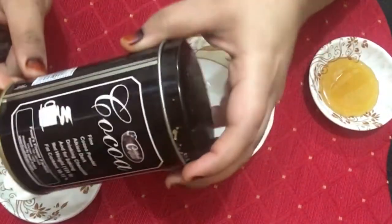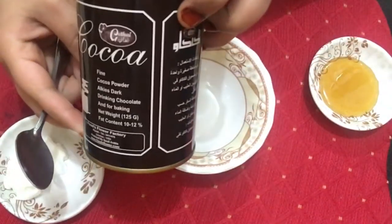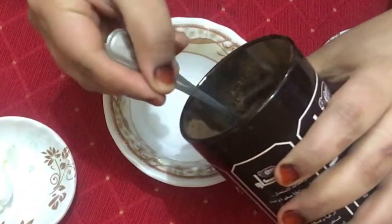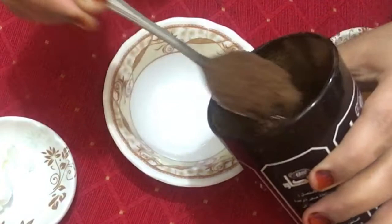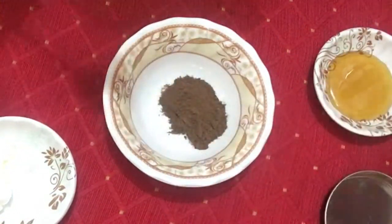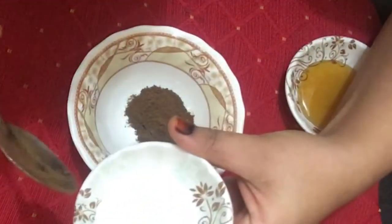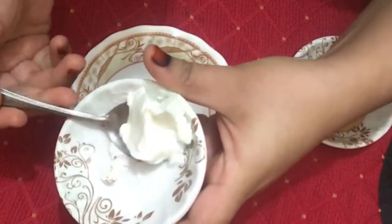Polyphenol antioxidants found in cocoa powder belong to the same group of antioxidants found in green tea. They protect our cells from premature oxidation and can keep us looking younger.